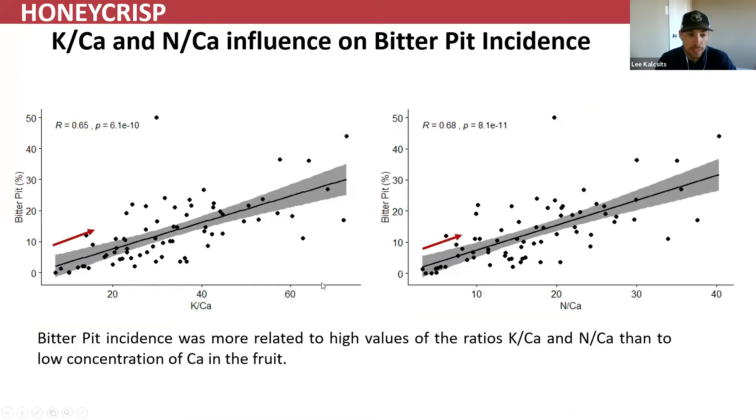What's even more clear than crop load is the potassium-to-calcium ratio. This integrates the effects of rootstock, growing environment, soil, and crop load all together. There is a strong linear relationship between potassium-to-calcium ratio or nitrogen-to-calcium ratio in the peel and bitter pit percent — very clear across all these different locations. This is an average for each rootstock at each site, and you can see that clear linear relationship.